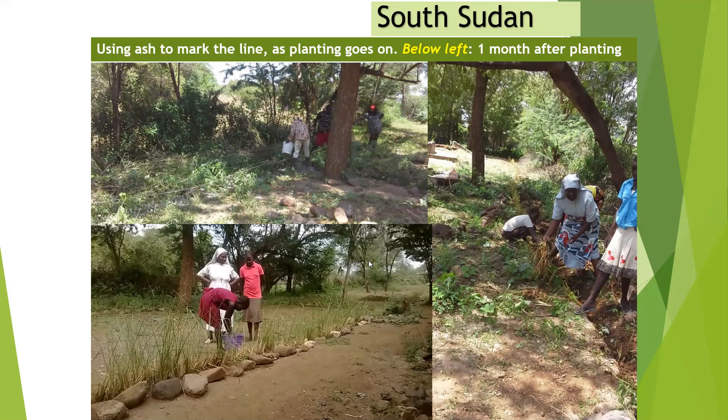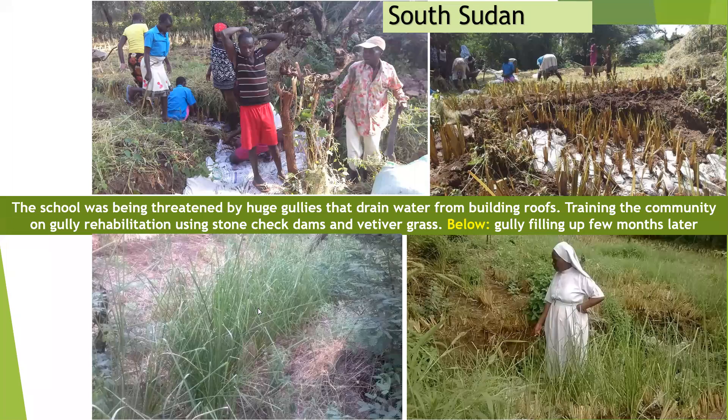This is a community in South Kinangop School that was facing a lot of degradation with gullies developing around their school, and water coming partly from their roofs and partly from away. So we trained them to establish hedgerows around their buildings to slow down runoff and also to rehabilitate the gullies that were developing on their school land.